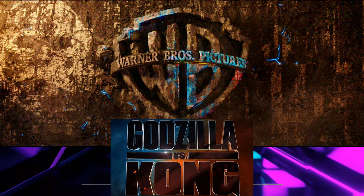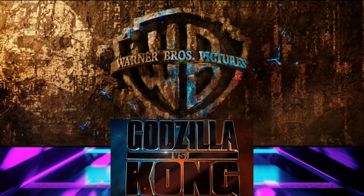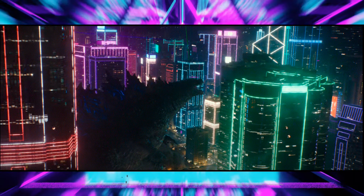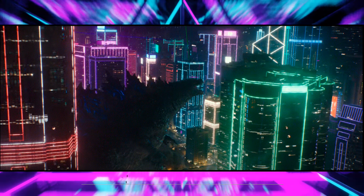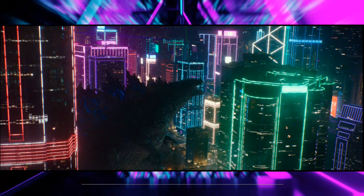This trailer is jam-packed with action, as well as characters we already know. It also goes into a Pacific Rim, Cyberpunk feel, as we get a beautiful shot of Godzilla in the city at night. Which city is Godzilla in? We'll find out later on, but I gotta say, it looks amazingly shot.